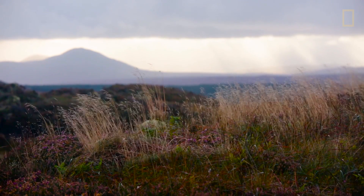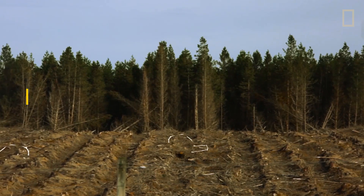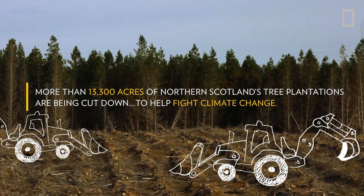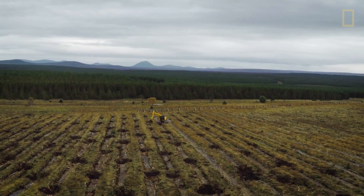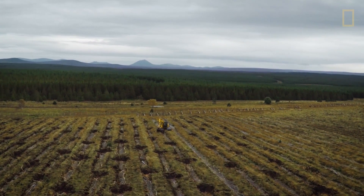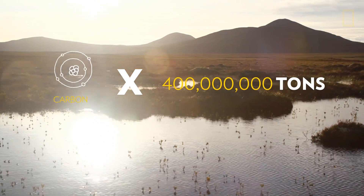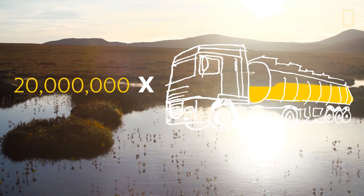In general, in the conservation movement, we're very favorable to tree planting — what could be better? What we're doing here is restoring one of the most important conservation sites in Britain, if not Europe. There's an estimated 400 million tons of carbon stored in the peat we're looking at — that's as much as 20 million tanker trucks full of petrol, and that is more than all the forests of the UK together.